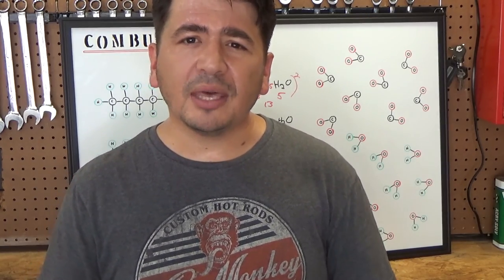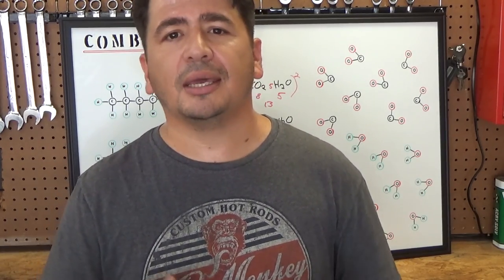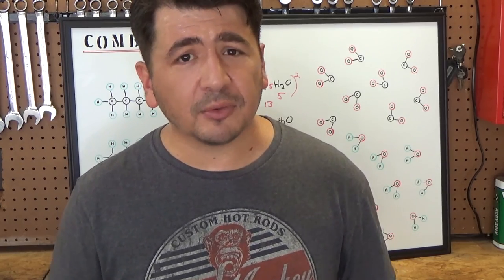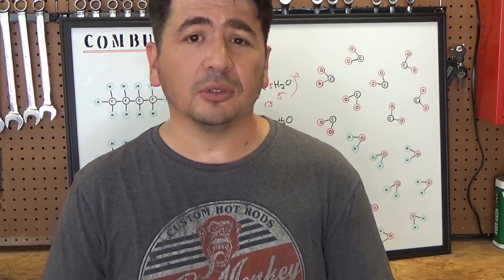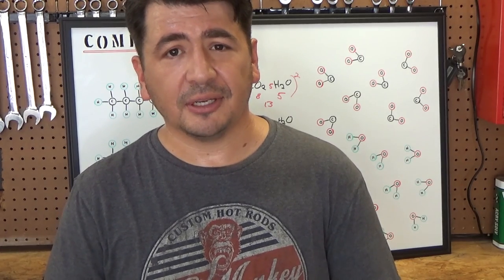I really hope this video helped you understand how catalytic converters work. I hope you learned something from it and will come back for the next video where we will continue to learn. Thank you, and I'll see you guys in the next video.